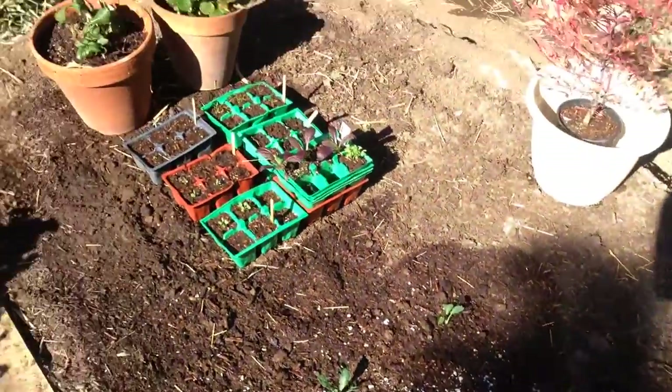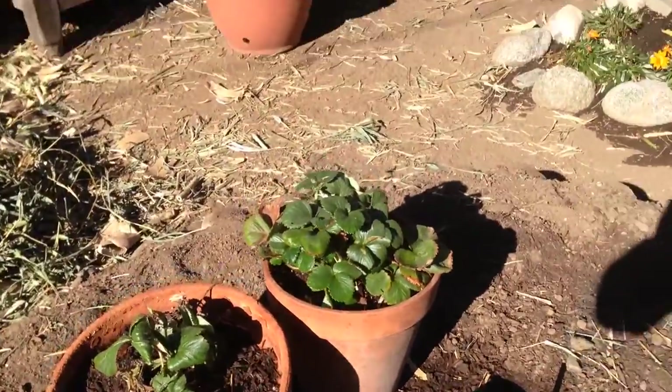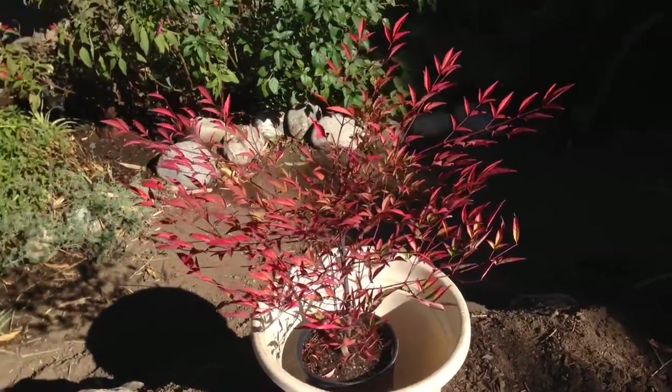Sprouts are coming, strawberries over here are hanging on. Look at this bad boy — I love this thing. I just think those colors are awesome.